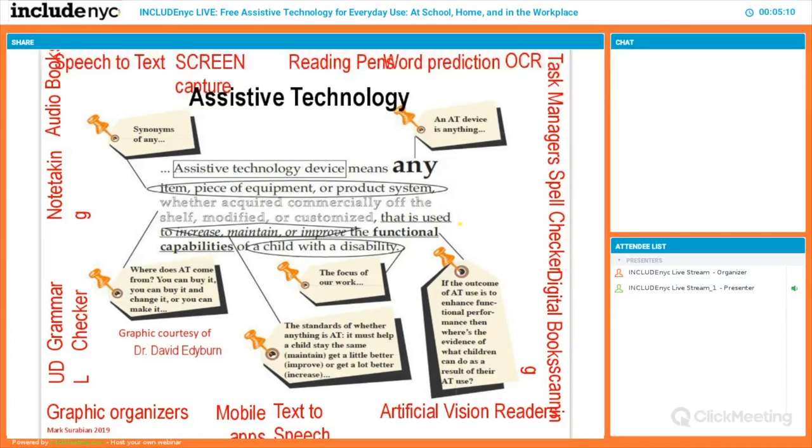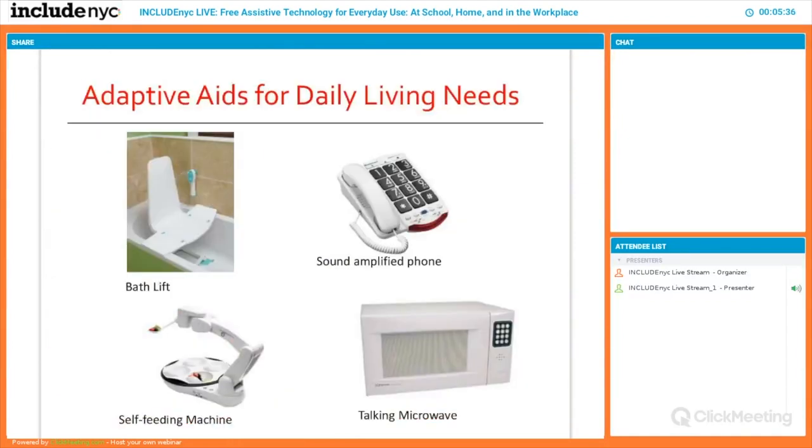Any professionals and teachers should keep this framework in mind. For today's presentation, we are going to be focusing on computer-based and mobile AT solutions we can use every day. The field of assistive tech is really broad — we have tools for adaptive aids for daily living needs, from a microwave that speaks to a person to an amplified phone that supports someone with hearing loss.